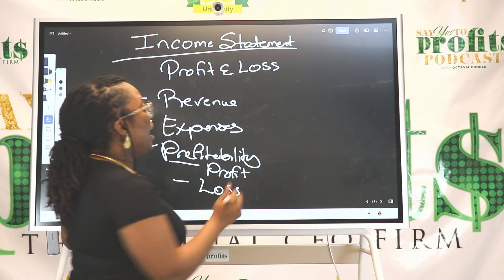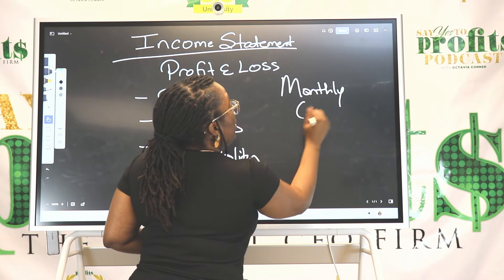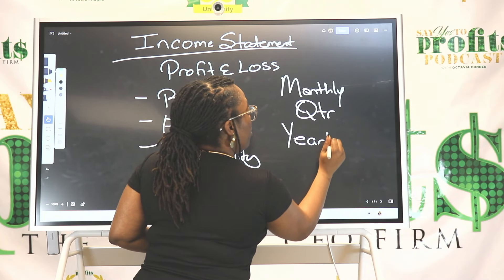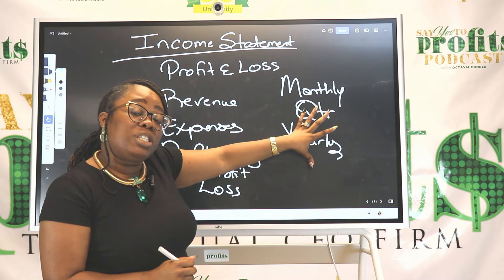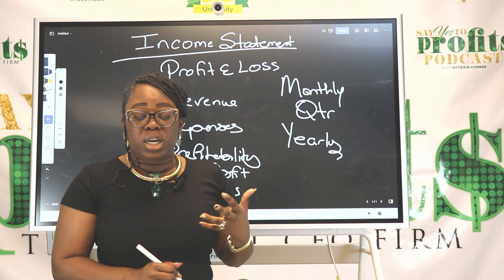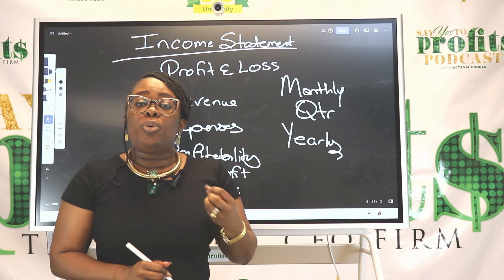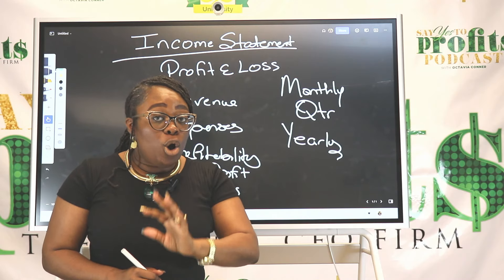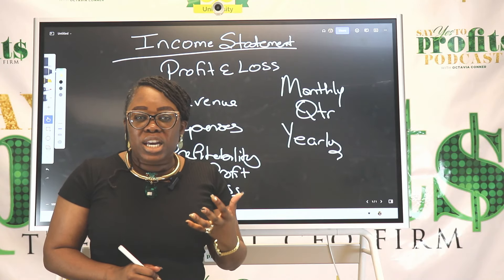That period of time could be monthly, it could be quarterly, or it could even be yearly. In addition to showing this key information over a specific period of time, if you have multiple locations, you can pull your income statement for each location. If you want to know the profitability of a project, a job, or a client, you can pull your income statement for those particular areas as well.